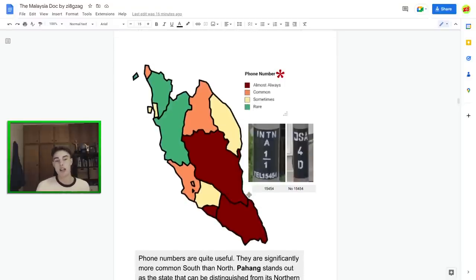Moving to phone numbers written on the black stickers — this is particularly common in the southern states. Malacca almost always has it, Johor almost always has it, and Pahang always uses it. Pahang is particularly useful because it's a very toss-up state, but the phone number meta can really help. Obviously a lot of surrounding states have it too, so it's most useful as a Perak vs. Pahang toss-up meta.